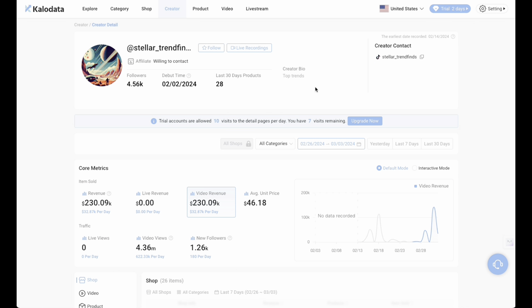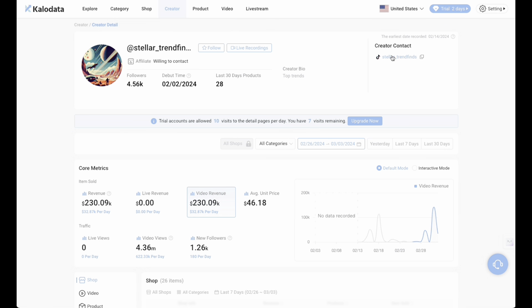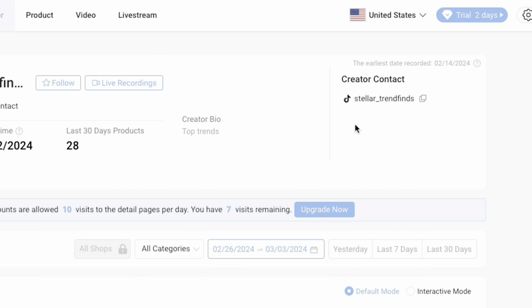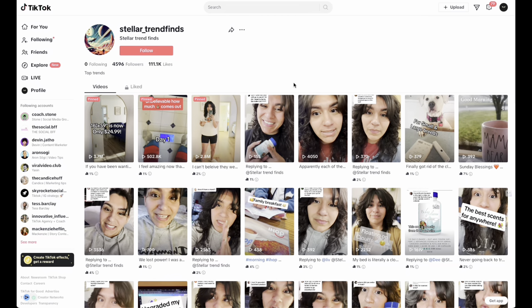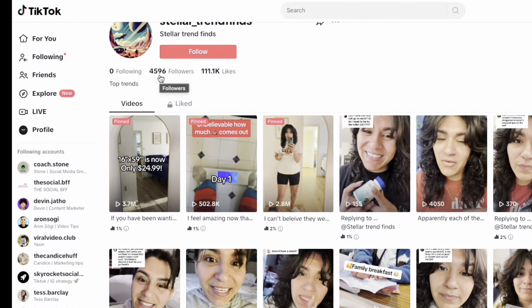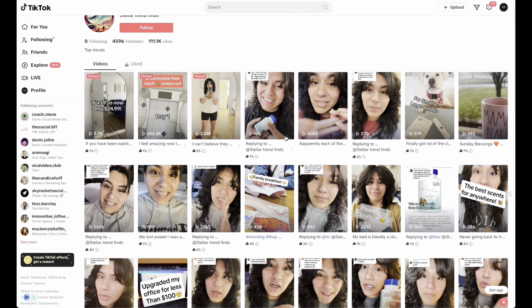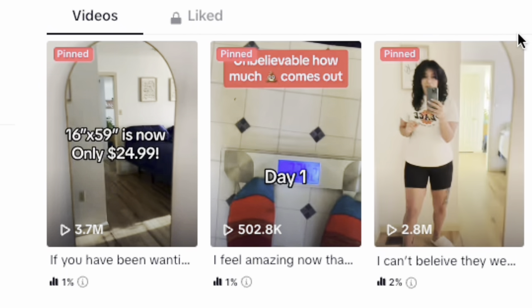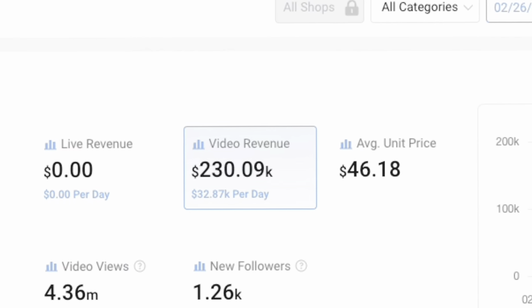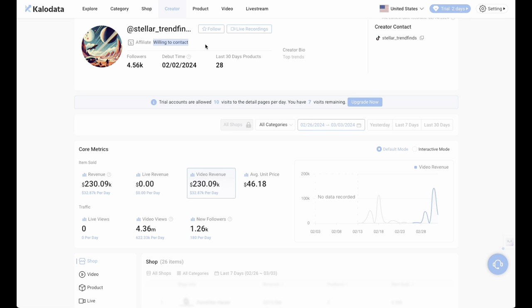As you can see, this is the creator in question. They're called Stella underscore trend finds — you can see their TikTok handle in the top right-hand corner. Clicking there takes you onto their TikTok profile, and as you can see, they have 4,500 followers. Not a lot of followers and not a lot of likes, but they have already got some videos that have gone crazy viral, and these videos have TikTok shop links attached to them. You can also see the revenue amount down here.